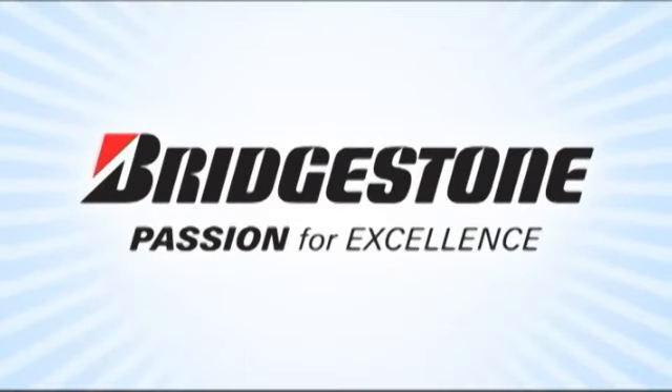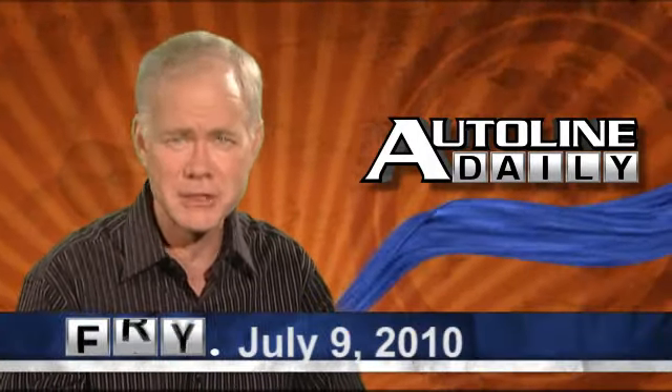AutoLine Daily is brought to you by Bridgestone, passion for excellence. This is AutoLine Daily for Friday, July 9th, 2010.